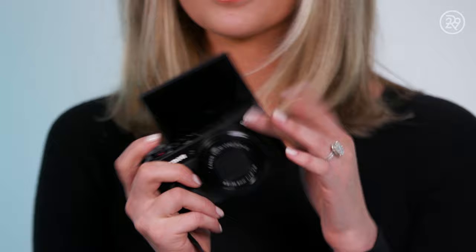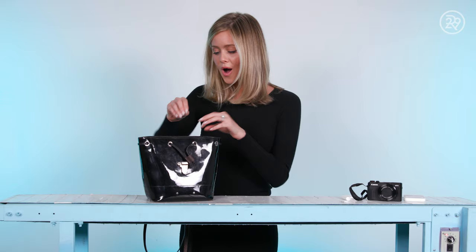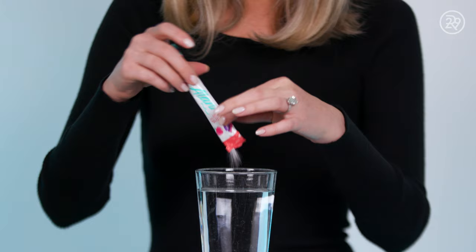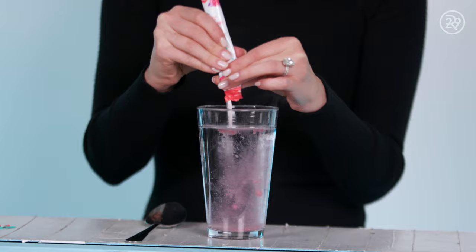I also packed this because it is such a game changer — it's for your memory card. I know it's kind of random, but this actually plugs up to your phone so you can get the pics immediately. And I also have my Alani packet — I actually should use this right now. I love a little pick-me-up, especially if you're traveling and the coffee's bad. I love a little energy packet.